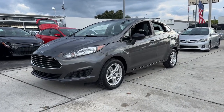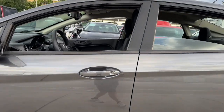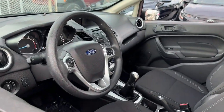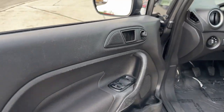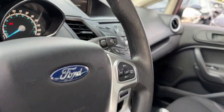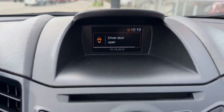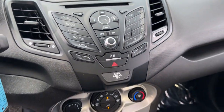Look no further than the 2019 Ford Fiesta. This vehicle is an outstanding buy with fewer than 60,000 miles on the odometer. Have fun handling life's twists and turns in the Fiesta. Comfortable, powerful, and loaded with amenities and modern technology, this four-door subcompact offers excellent value.